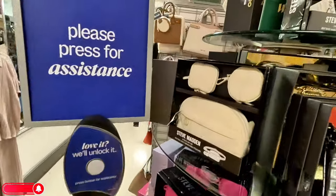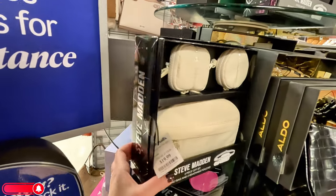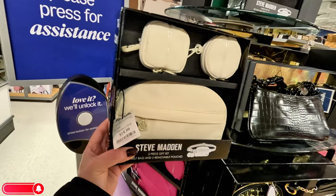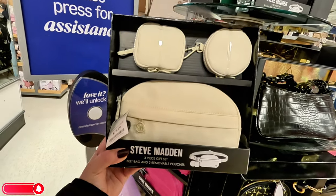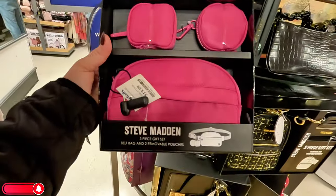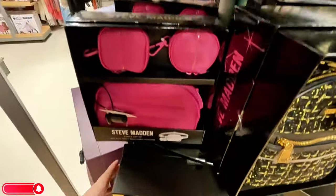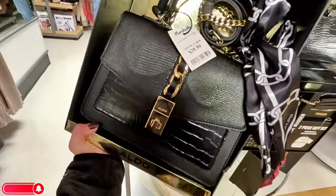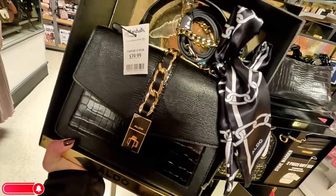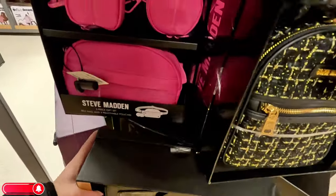I want to remind you guys to subscribe to my channel and hit that notification bell so you can get notified every time I upload a video and won't miss out. I appreciate your comments, likes, and subscribes. Let's keep going — this is a Steve Madden for $20 in a nice cream color, and they have it in pink too. It's like a little fanny pack, super cute. Look at this Aldo for $40 with the little scarf — I love that gold in the middle — it's interchangeable for crossbody, super nice and elegant.